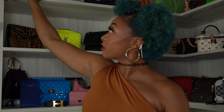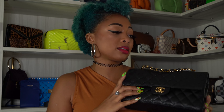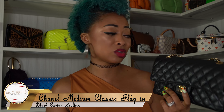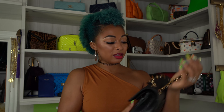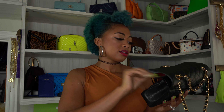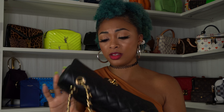Last item: my Chanel medium classic flap in black caviar leather. I haven't done a review on this yet — let me know if you want one. I know there are tons on YouTube but they're not my review. I love how versatile it is — you can adjust the strap for shoulder or longer wear. Everyone knows what it is when they see it. It's the double flap version. I absolutely love it.